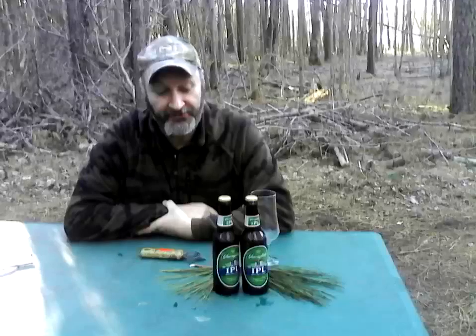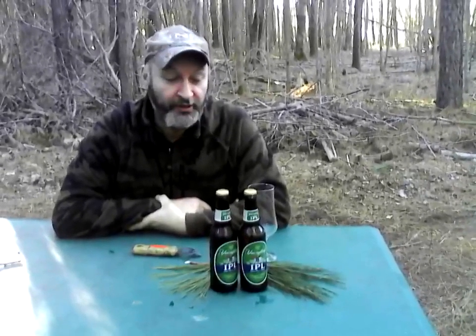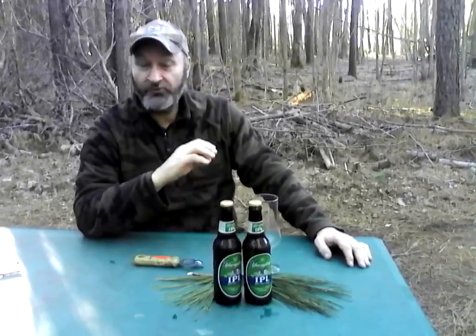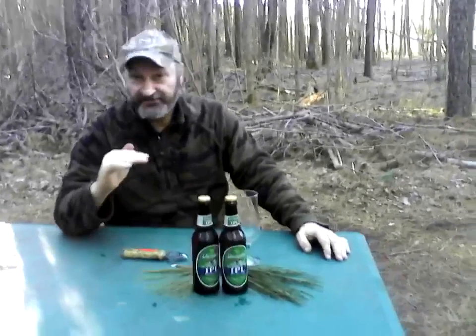It is Yuengling's IPL — Indian Pale Lager. A lot of people don't know this: to brew a lager like an Indian pale ale is extremely difficult. Anybody out there that homebrews knows what I'm talking about. To brew a lager, you have to control the temperature — in the old times they did it in caves — it's got to be a constant cold temperature. Lager comes from the German word meaning 'to store,' and it's stored for a very long time. When you store it that long, the hops mellow out.